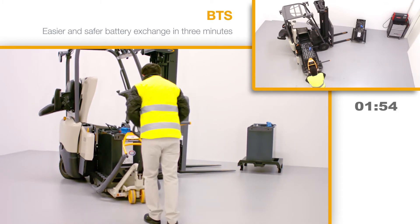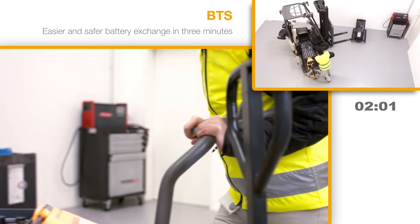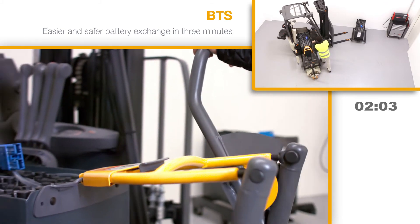When lifting, the BTS and battery compartment are automatically kept at the same level. This enables faster and safer battery replacement in the event of misalignment due to tire wear.